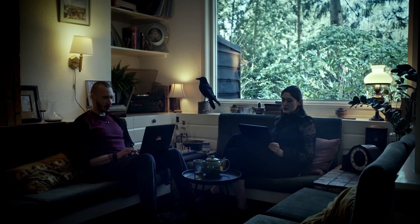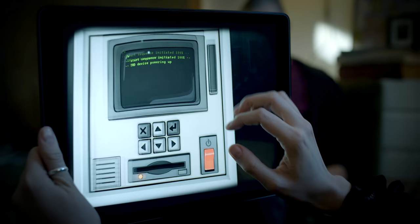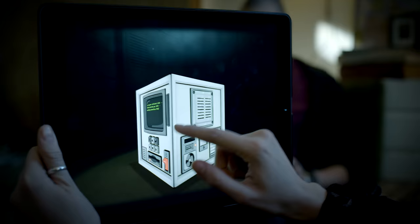Are you ready? Yeah, let's do it. Okay, so what do you see?